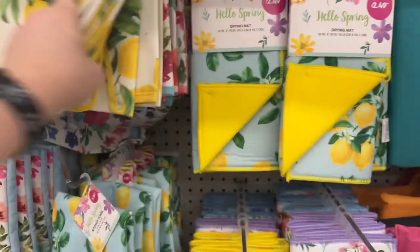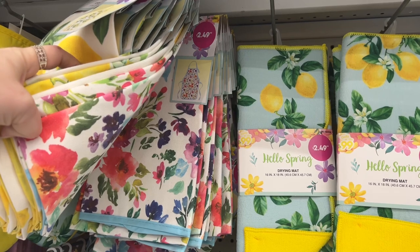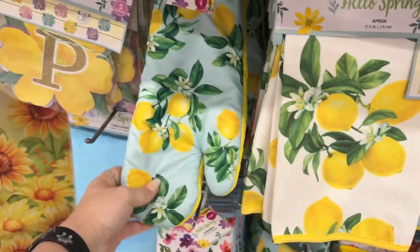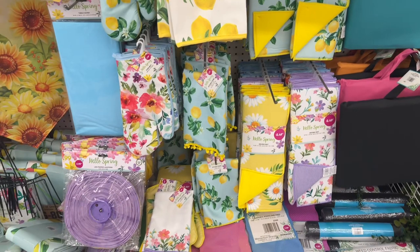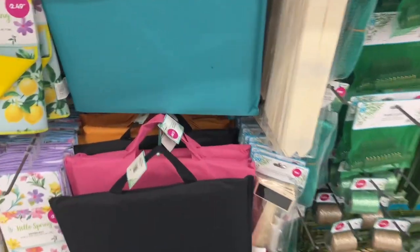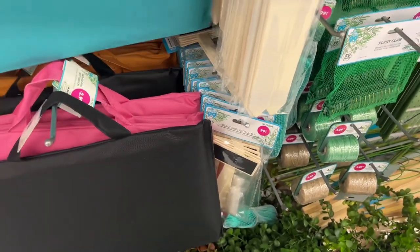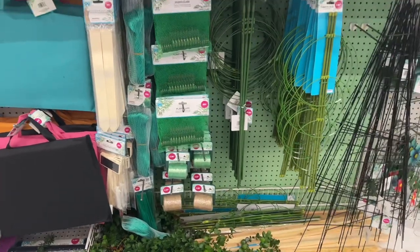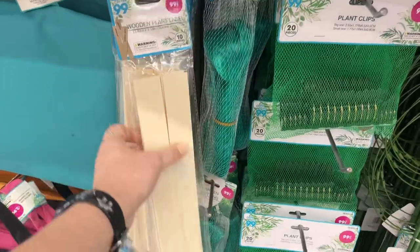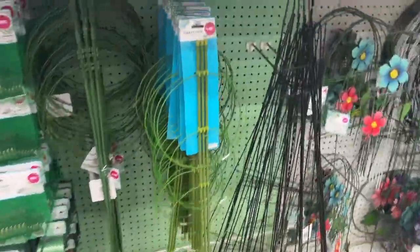They also have aprons that feel like a canvas material — pretty thick — for $2.49. They have the flower ones and lemon ones with the matching lemon oven mitt, so they have the whole set here, which is really cool. They have kneeling pads for $2.99 in different colors, plant clips for 99 cents, garden netting for 99 cents, and wooden plant labels — a 10-pack for 99 cents.